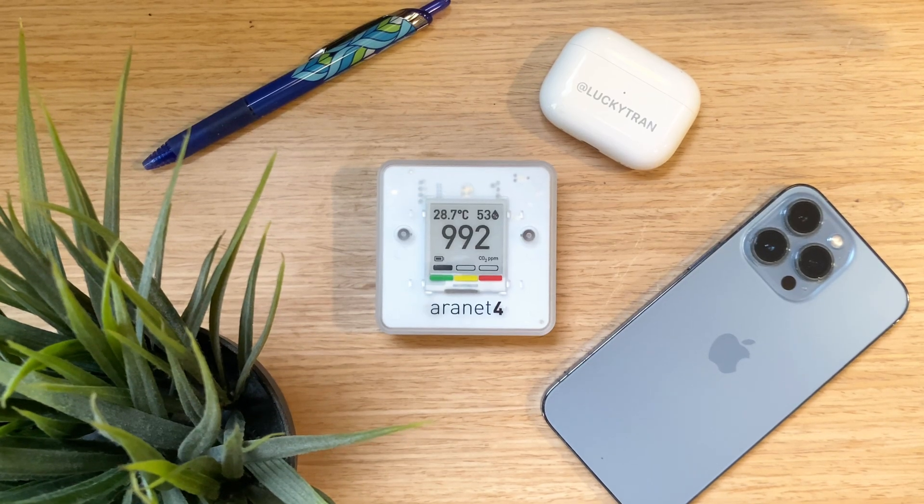CO2 monitors are a fantastic tool to assess how risky a space may be, because they are small and portable, so you can bring them with you to doctors' appointments, grocery stores, on trains and on planes.